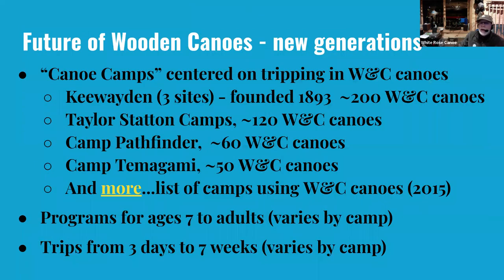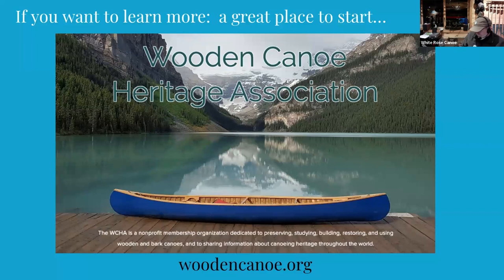These guys aren't carrying quite so much weight, but they're using those same traditional techniques. The oldest of these camps actually started in 1893. To give you an idea of some of the sizes: Keewaydin, which had a group of 17- and 18-year-olds on a seven-week wilderness trip heading for Hudson Bay, has a fleet of 200 wooden canvas boats. You can also see the Taylor Stanton camps, another big one. There's actually a list of probably 20 camps of folks who have various numbers of wooden canvas canoes. The programs vary by age and trip length, and they take adults too if you're interested.